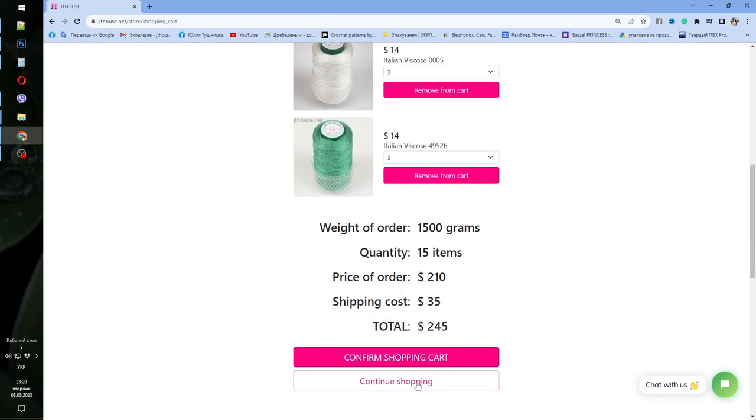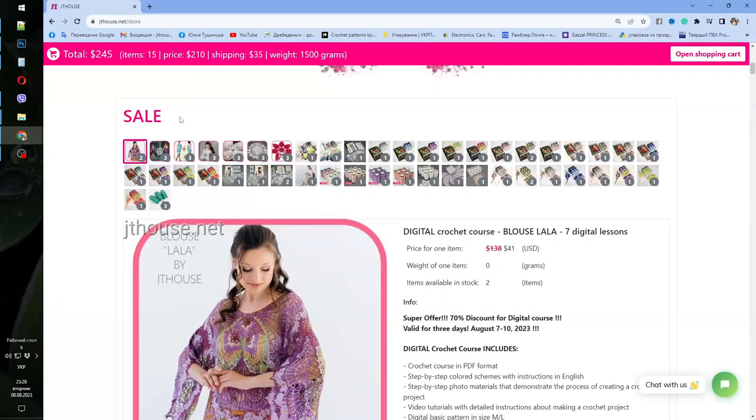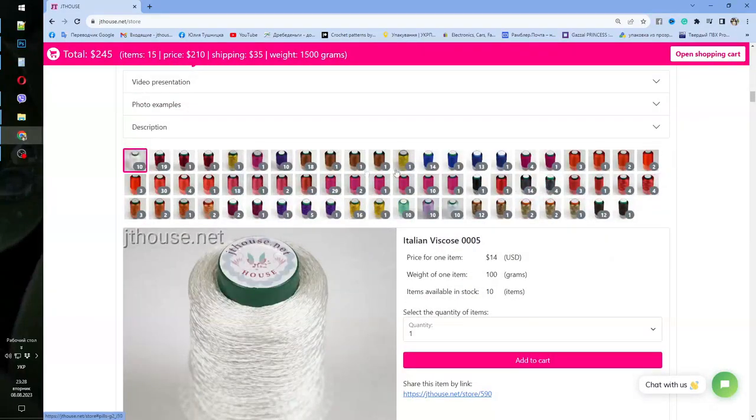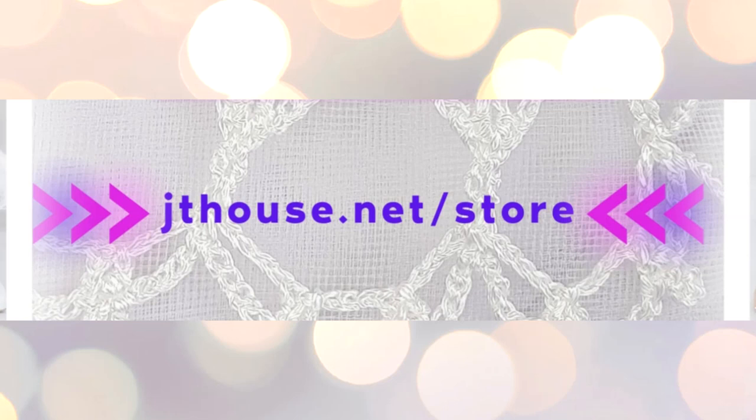Visit our yarn store — the link you will find below this video. Watch the presentations, look at our sale and special offers, and check what colors we have. Very soon I will add new colors and make special presentations for you. Thank you so much for watching — I hope you like it. Don't forget to visit our store, place your order, and create really beautiful projects from these high quality threads. Big inspiration and gorgeous crochet results — see you very soon in the next videos, bye bye for now!